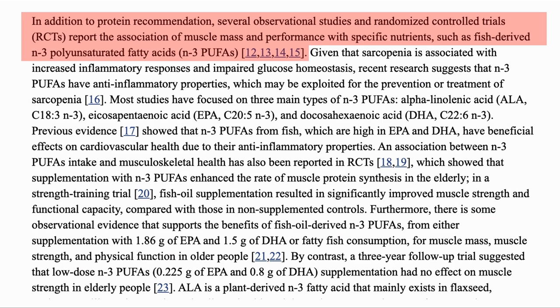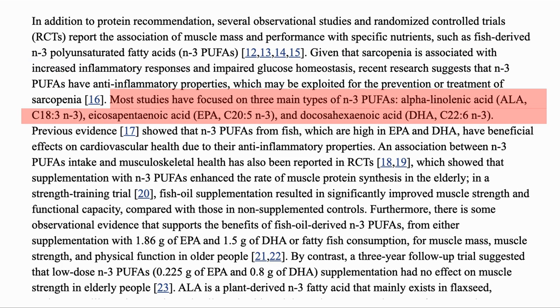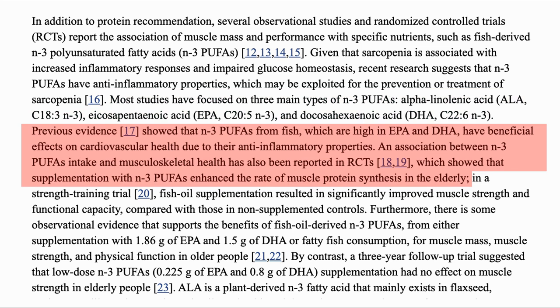As well as protein, several studies have reported on associations of muscle mass and performance with fish-derived N3 polyunsaturated fatty acids, or N3 PUFAs, such as EPA and DHA. As sarcopenia is associated with inflammation and PUFAs are anti-inflammatory, they may help with this condition. The studies have looked at three compounds: EPA, DHA, and ALA — alpha-linolenic acid, not to be confused with alpha-lipoic acid. Previous evidence shows that N3 PUFAs intake supported musculoskeletal health, with some showing that supplementation with PUFAs enhanced the rate of muscle protein synthesis in the elderly.